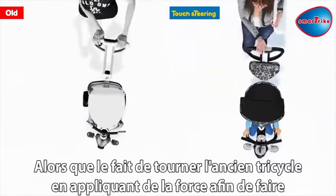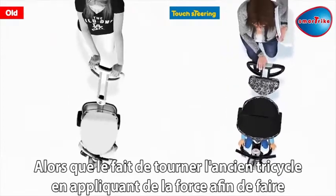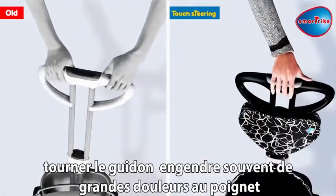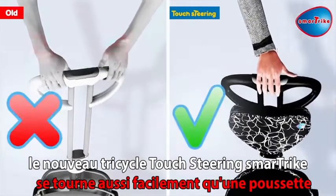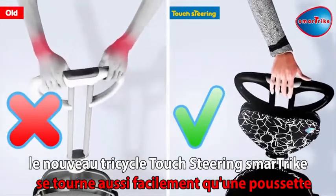While turning the old trike involved applying force and twisting the handle, often resulting in considerable pain to the wrist, the new Touch Steering SmartTrike easily turns just like a stroller.